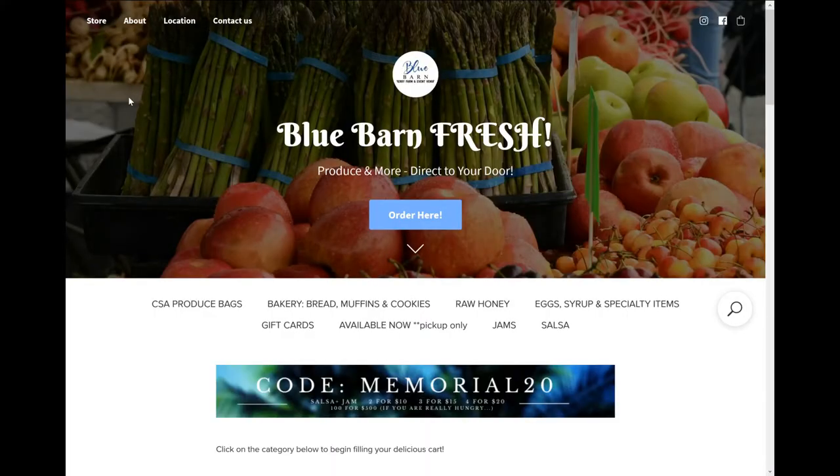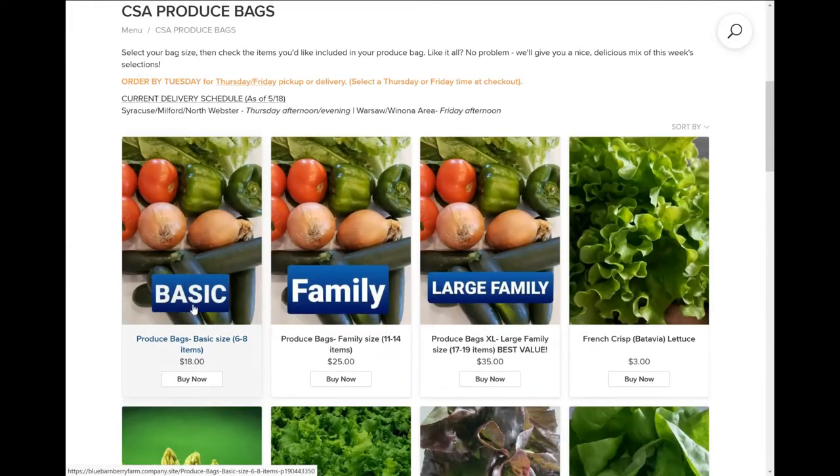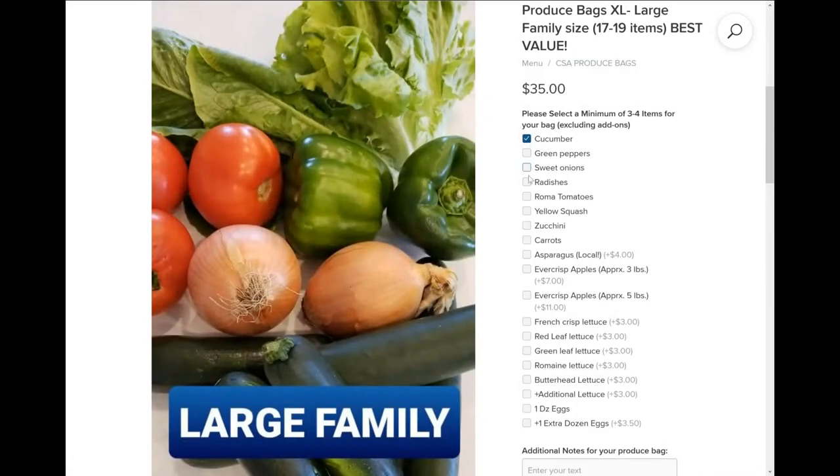Ordering couldn't be any simpler. Go to bluebarnfresh.com, select our CSA produce bags, find the size that fits best for your family, and customize your bag with available local produce options based on seasonality.